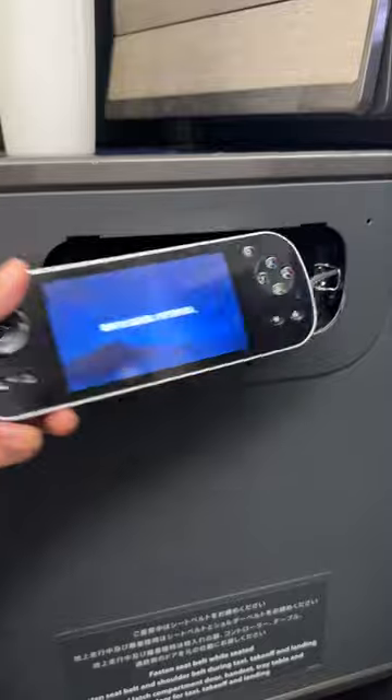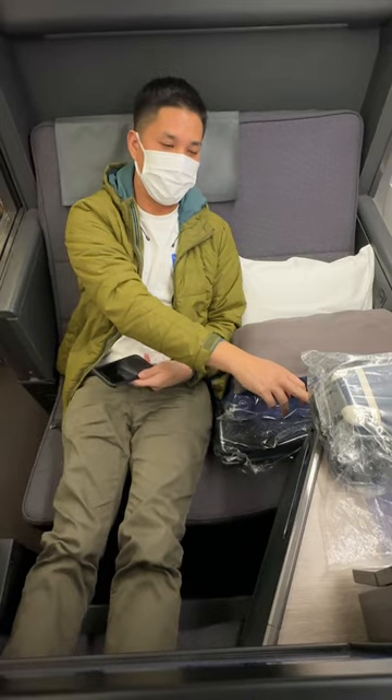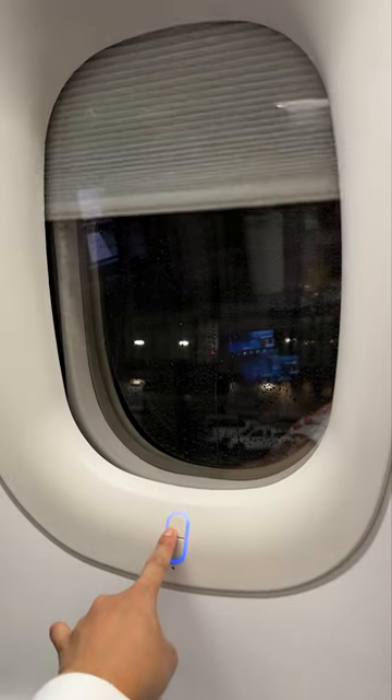What's crazy, though, is when I put the seat all the way down, this seat transforms into a cube — kind of like you have your own room.